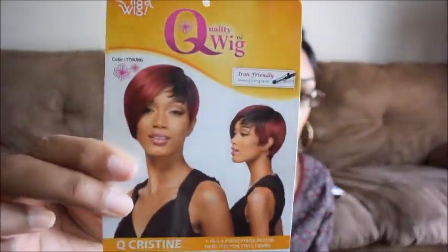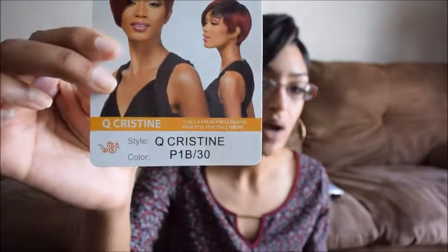The first wig I'll be showcasing is the one I have on right now. It's a wig and the style name is Q Christine. I got it in the color 1B/30. This wig is not new — it's been out for a while.